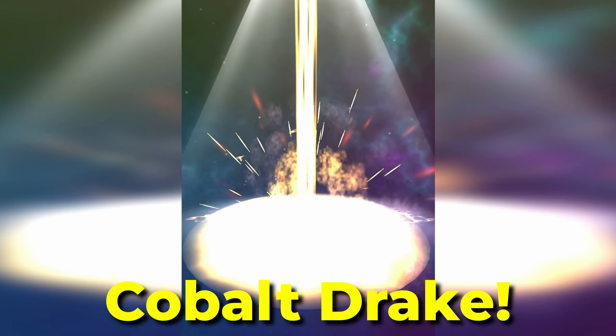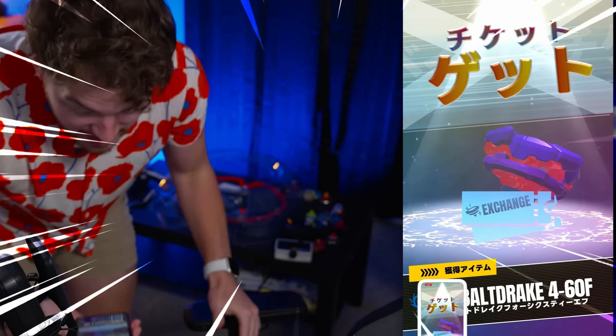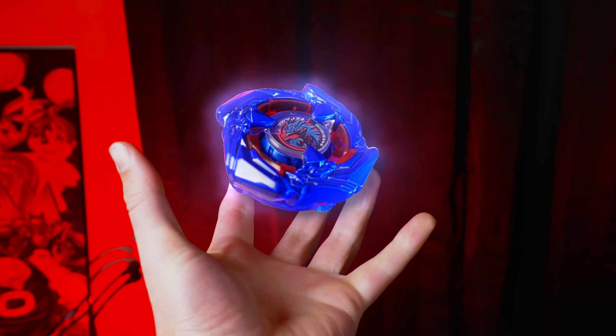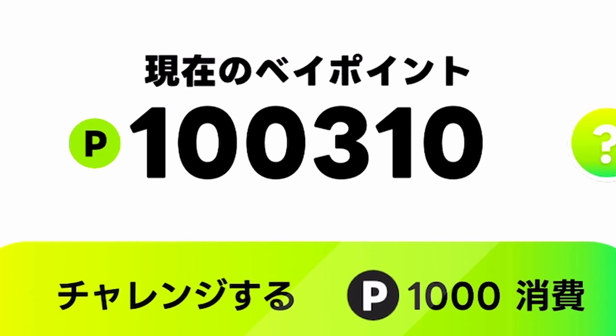Back in September, I won Cobalt Drake, the rarest Beyblade X Bey. The only way you can get it is through winning on the Beyblade X app, and it took me a little bit over 40 tries. It's right here, still in perfect condition — I've never battled with it because it's so nice. So I really want to try and get a second one, and instead of 40 tries, we're going to try 100 attempts. This is going to take forever, so think of it as a holiday special.